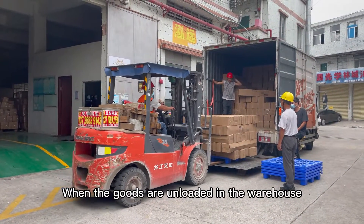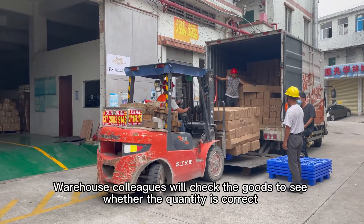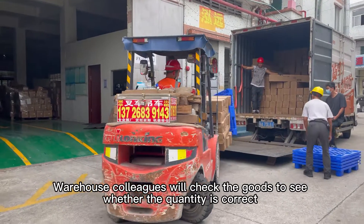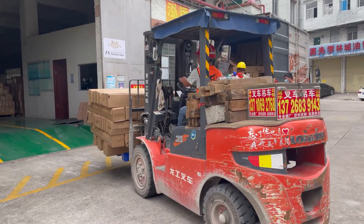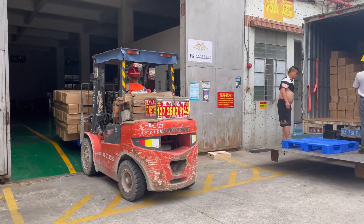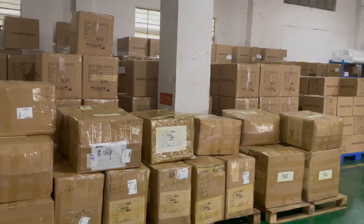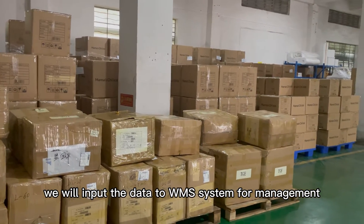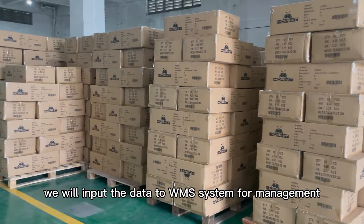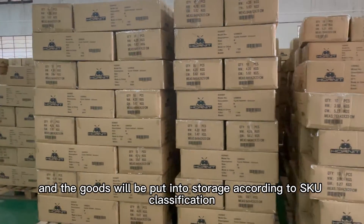When the goods are unloaded in the warehouse, warehouse colleagues will check the goods to see whether the quality is correct, and whether the goods are damaged. If there's no problem after the inspection, we will input the data to the WMS system for plan management, and the goods will be put into storage according to the SKU classification.